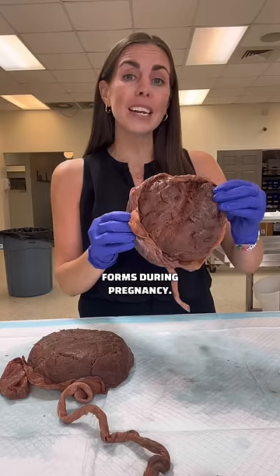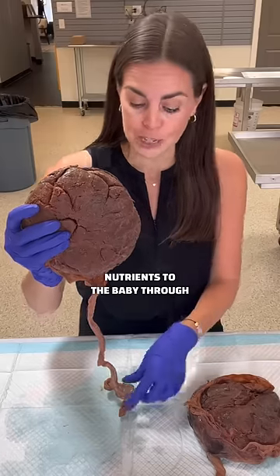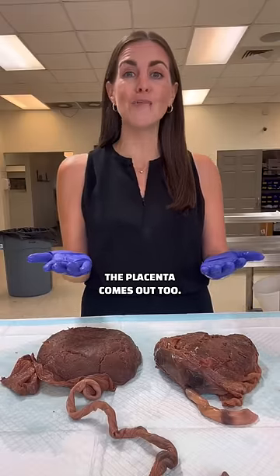The placenta forms during pregnancy. This side attaches to the wall of the uterus and it transports nutrients to the baby through the umbilical cord. Once the baby is delivered, the placenta comes out too.